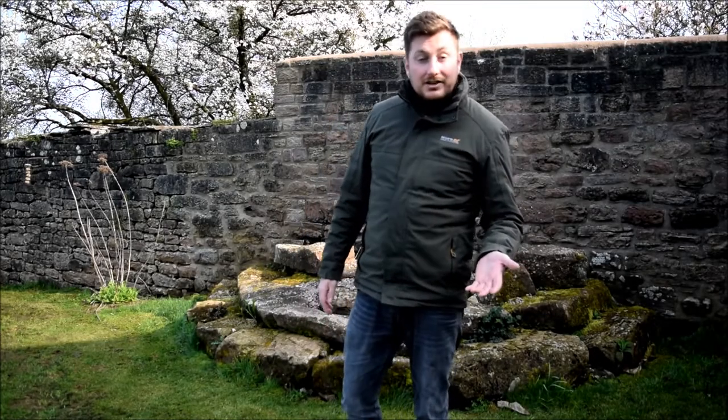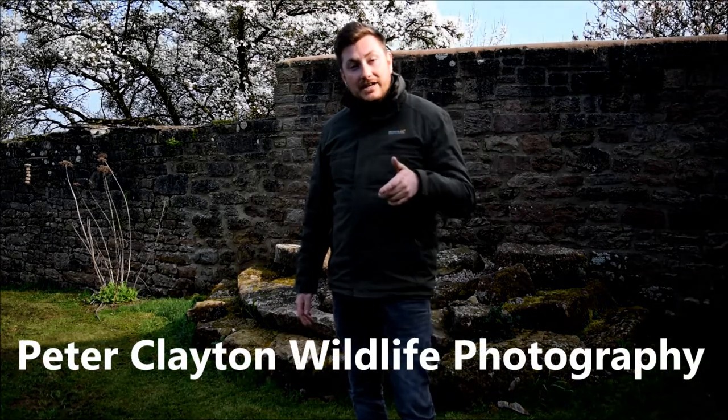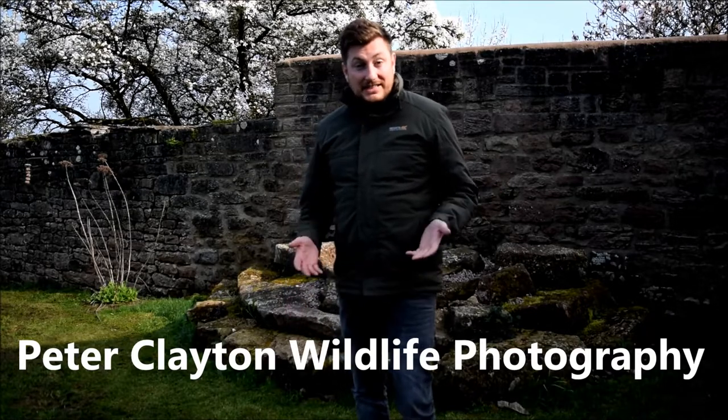I really hope you've enjoyed this and found it useful. Any questions, comment below and I'll do my best to answer. If you want to see more of my photography, you can follow Peter Clayton Wildlife Photography on Facebook, Twitter, and Instagram. If you liked this video, give us a like, feel free to subscribe, and hopefully I'll see you in my next wildlife adventure. Thanks all.